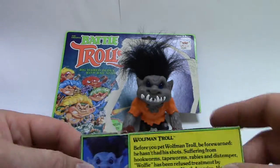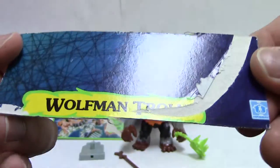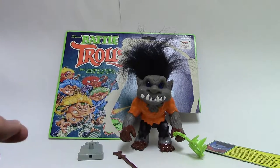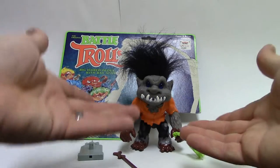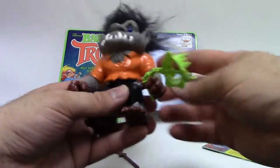Horrifying. But that's basically his thing. You can see 'Wolfman Troll' and the Hasbro logo. This review is much shorter than the other ones because I wasn't keeping the bubbles. But I had no problem with him as a kid — I used to use his accessories.